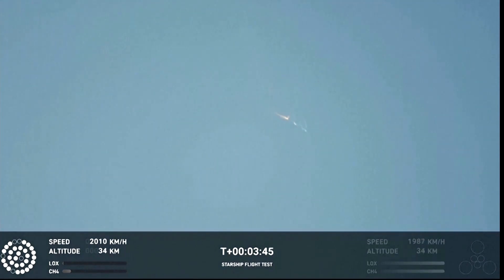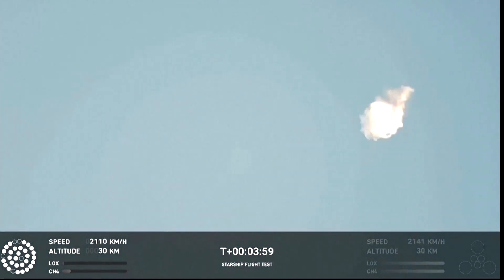We should have had separation by now. Obviously this does not appear to be a nominal situation. It does appear to be spinning, but I do want to remind everyone that everything after clearing the tower was icing on the cake.